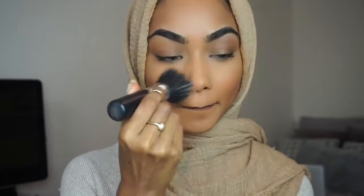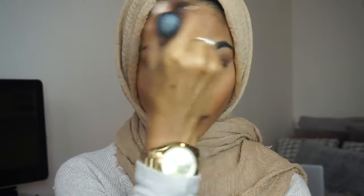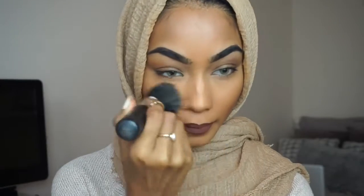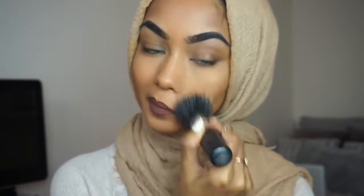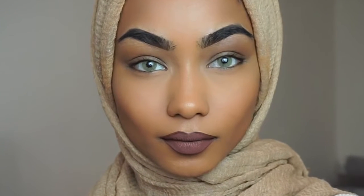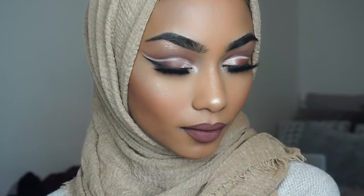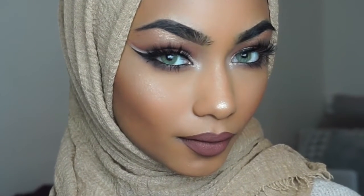To finish everything off, I'm going to use my Illamasqua Beyond Powder — I'll leave it in the description box below. With a stippling brush I blend everything out; it gives a gorgeous glow to the skin. That's it for my foundation routine — I hope you guys enjoyed and learned something. Make sure you subscribe, comment, and like, and I'll see you guys next time, bye!